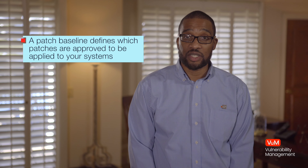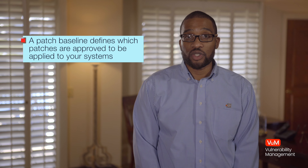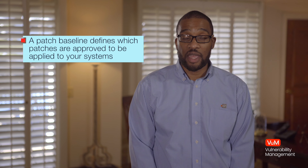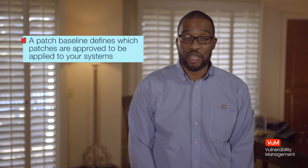If the organization is using Systems Manager to apply patches, it's important to ensure and to monitor that systems controlled by the Patch Manager are meeting the organization's baseline. The baseline defines what patches are approved to be applied to each system. The organization should, at regular intervals, check that the compliance level of each system under Systems Manager management is meeting the compliance requirements defined by the Patch Manager baseline.